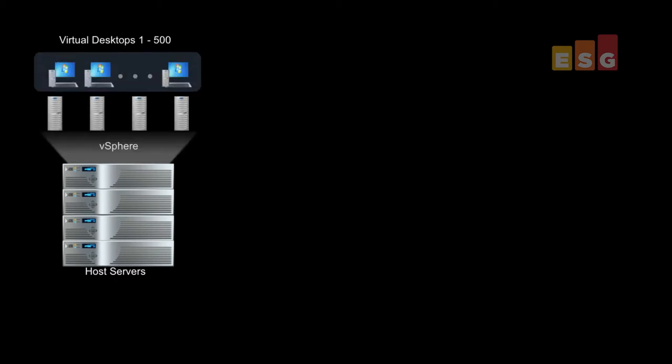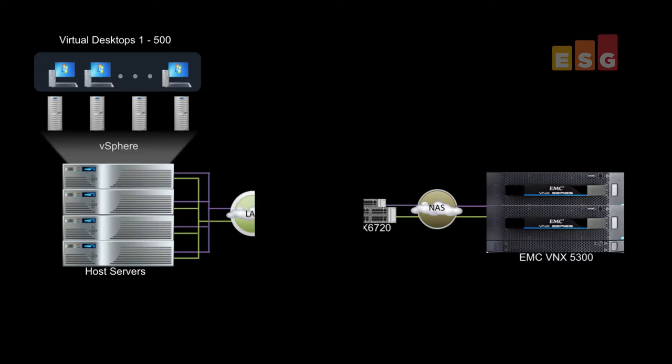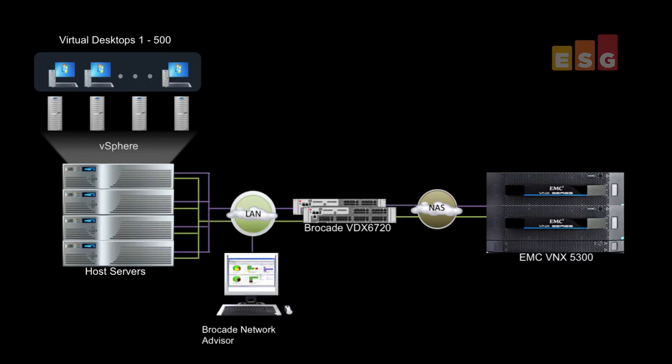The lab tested the reference architecture deployment shown here. Four physical servers hosting VMware vSphere and VMware View were connected to the EMC vNX storage using a redundant Brocade fabric with Brocade Network Advisor for network management. Using the integrated platform staged at the EMC facility in Durham, North Carolina, ESG Lab tested the ease of setup and management, performance, and network reliability.